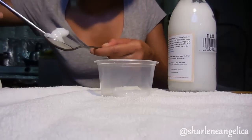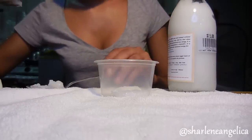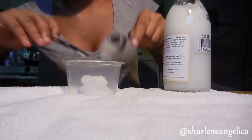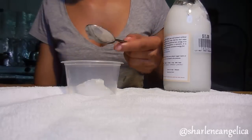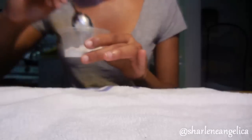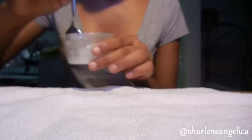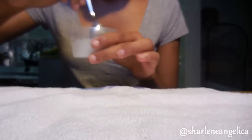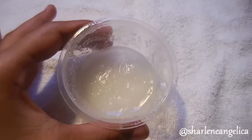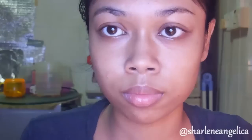Coconut oil has many different uses, but to summarize: it can moisturize your face, prevent wrinkles, reduce puffiness and dark eye circles, soften your skin, protect you from the sun, and treat bad skin. That's why it's a perfect ingredient for an all-natural DIY for your face, hair, and body.